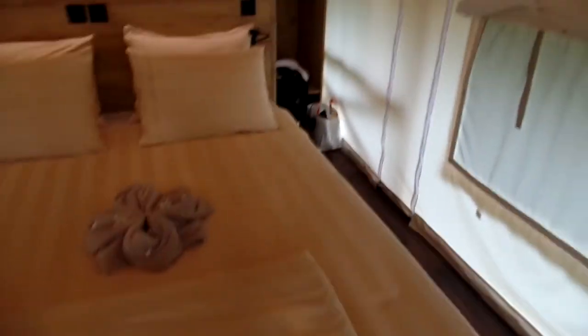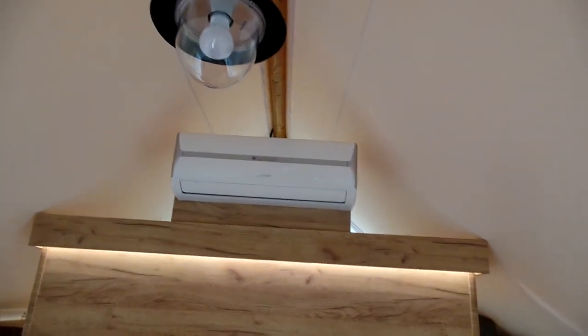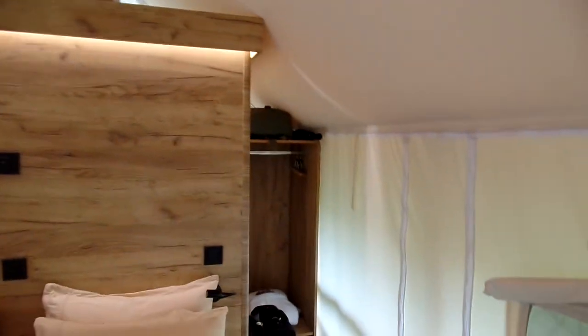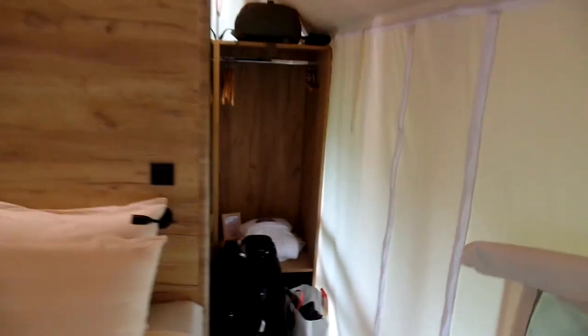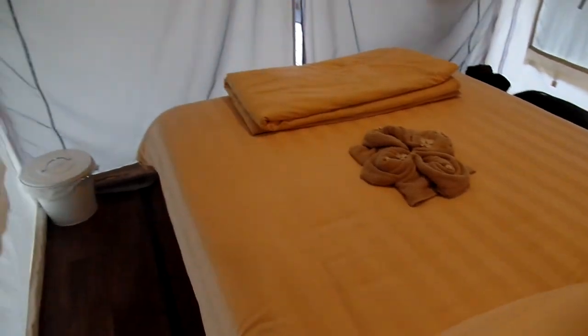This is our room. It has heating if need be, a small closet, and down there behind the suitcase is a safe for any valuables. I would say it's a queen size bed, and there's cable TV.